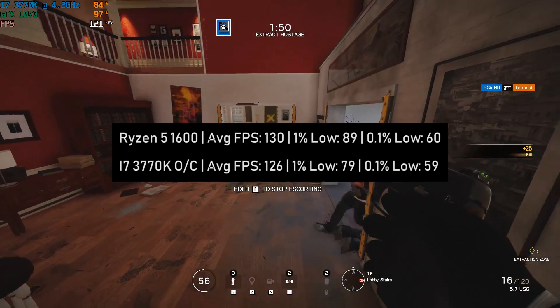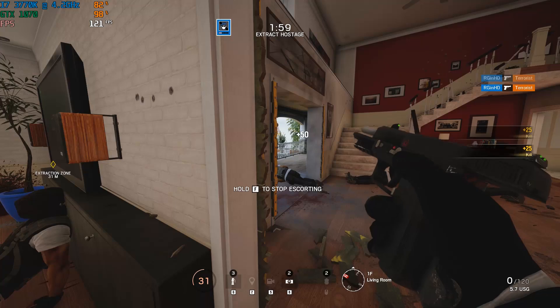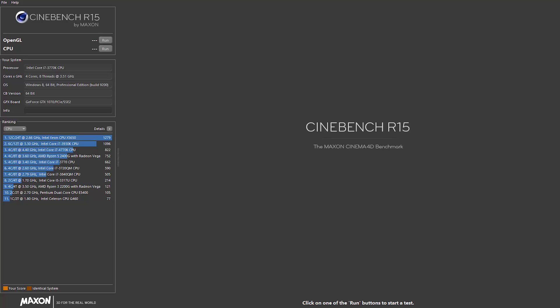Where you'll notice the most difference is in CPU benchmarks. Running Cinebench R15, the multi-core test returned a score of 1141 on the Ryzen 5 compared to just 727 on the i7. Single-core performance was pretty much identical, with the i7 edging it by one point. But thanks to all those extra cores, when it comes to rendering and using programs like Premiere Pro — which I use on a daily basis — the Ryzen 5 will absolutely smash the i7-3770K in terms of rendering times and overall responsiveness.